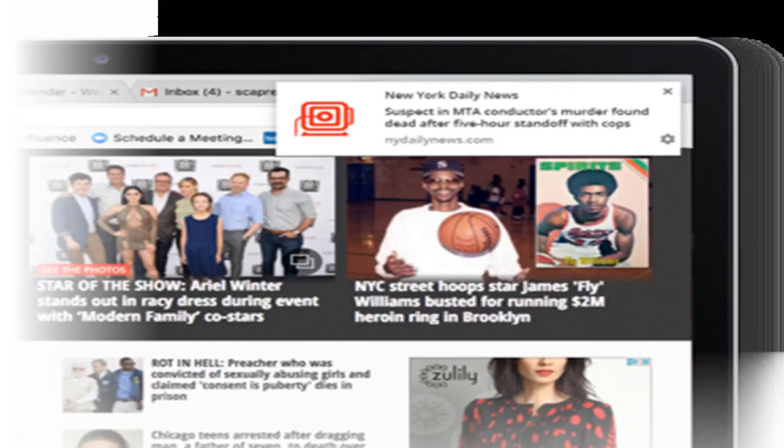The striking display will adorn the entrance of Cobo Hall, greeting all visitors to this year's show.